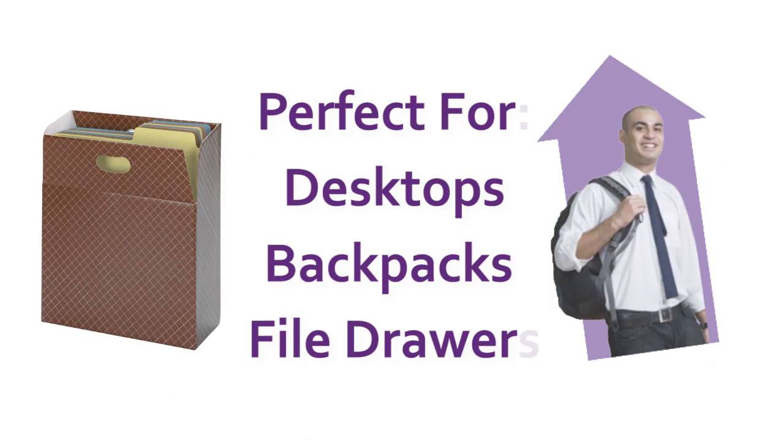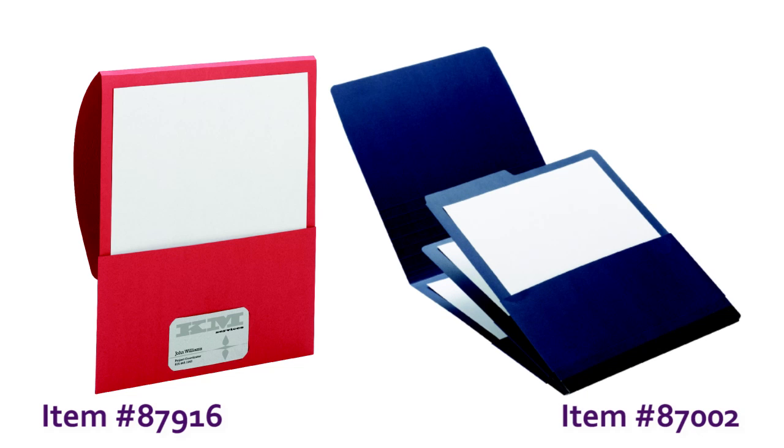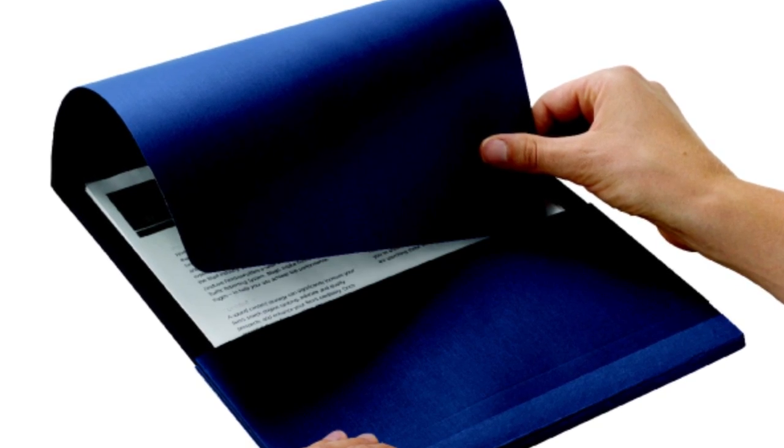Perfect for desktops, backpacks, and file drawers. The Stack-It, one-pocket folders, and three-pocket organizers are perfect for storing and transporting presentations and projects. The unique tuck flap secures documents in place when you're on the go.